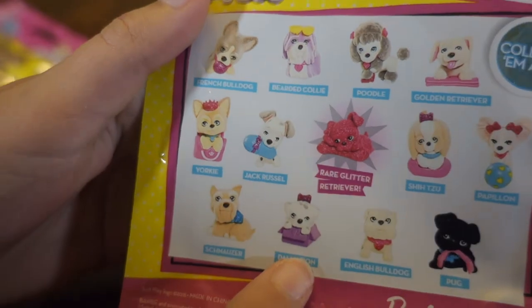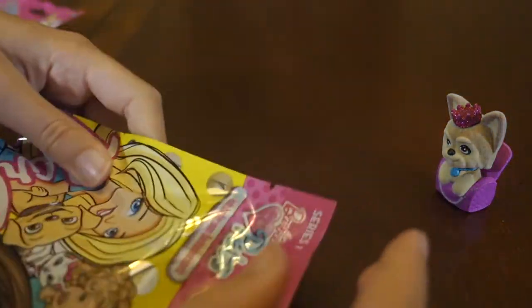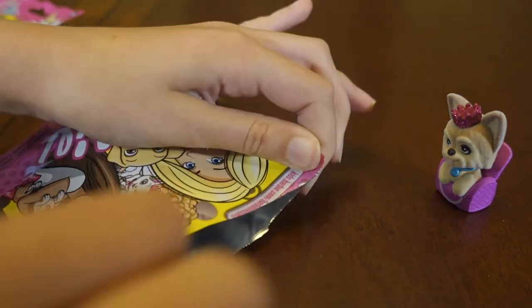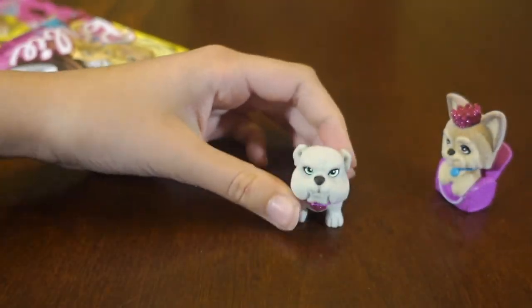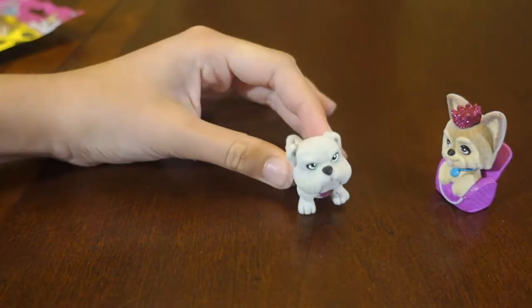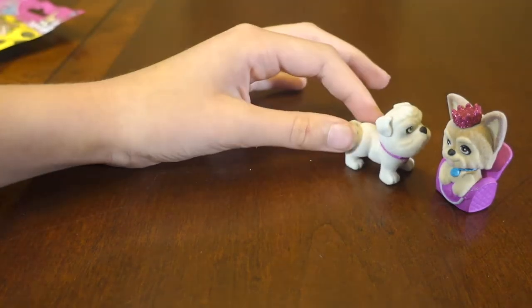I want the Dalmatian and the golden retriever. We can't have all of them. There's no guide or anything — it doesn't give you anything. Okay, I'm gonna go with this one. Come on, one of those two, or the rare one. What did I get? Oh, English Bulldog! So cute with a little collar, and they're so soft!